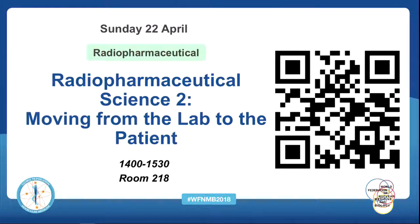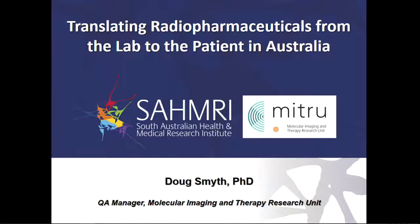Good afternoon. I think it's time to begin the session. Our next speaker will be Dr. Doug Smith, who will give us the Australian experience of translating to the clinic. Thank you, Doug.